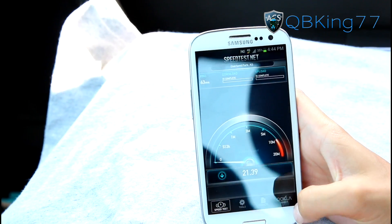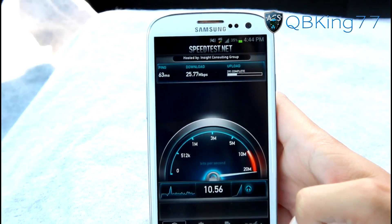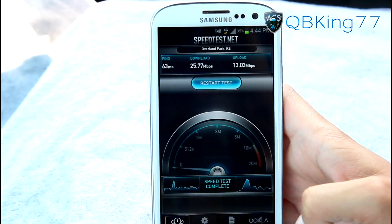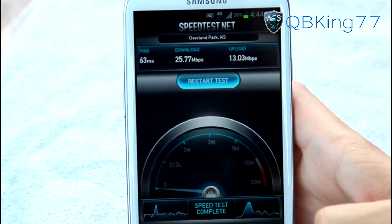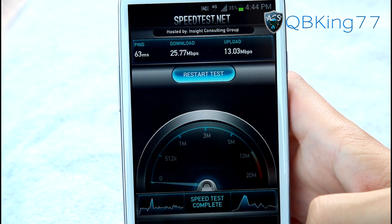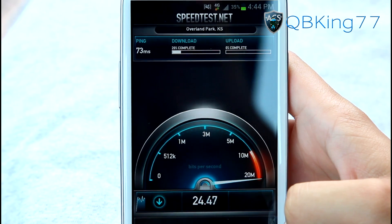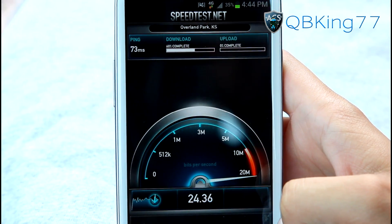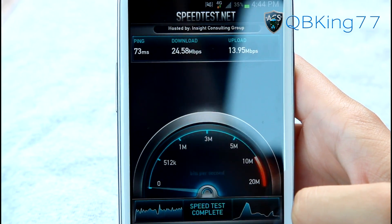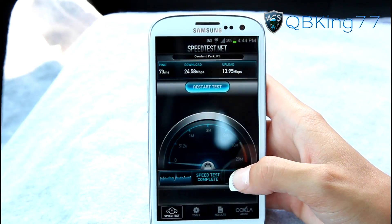Let's go ahead and start the speed test — begin the test. Wow, very awesome! Right there: download 25.77 megabits per second and 13.03 megabits per second upload. That is crazy good. I'm going to run it five times as I said and average the results. The second run shows 24.58 download and 13.95 upload — very consistent and very awesome.